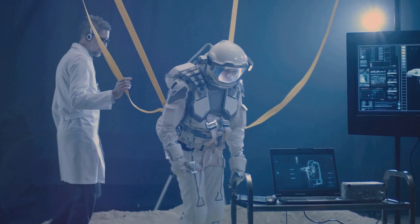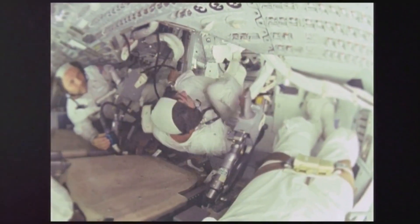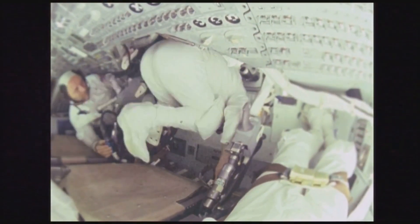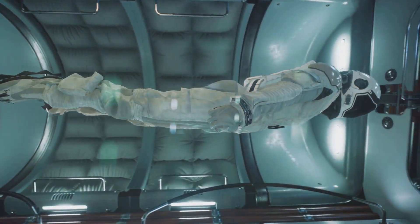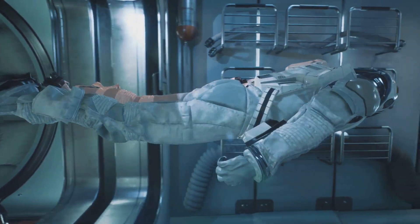So why do astronauts float? Well, they're not really floating — they're falling. It's a concept known as free fall. When an object is in free fall, it's moving under the influence of gravity alone, with no other forces acting upon it. This is what's happening to astronauts in space. They're constantly falling towards the earth, but they never reach it.